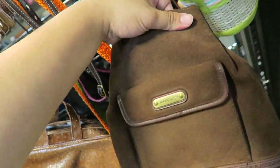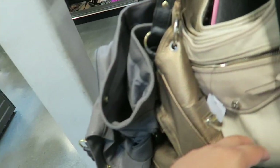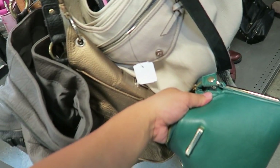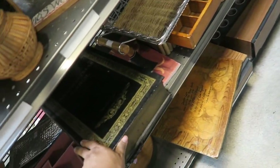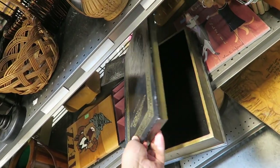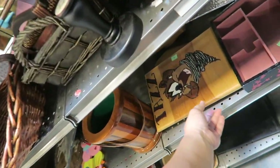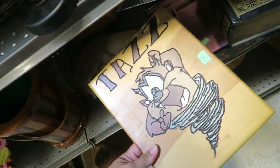Nothing too exciting. Most of their good stuff was in the front. I think they're pretty good at picking out the higher-end items over there. They have one of these giant fake books — A Christmas Carol by Charles Dickens. Look at this Taz thing. Someone made this. $2.99.